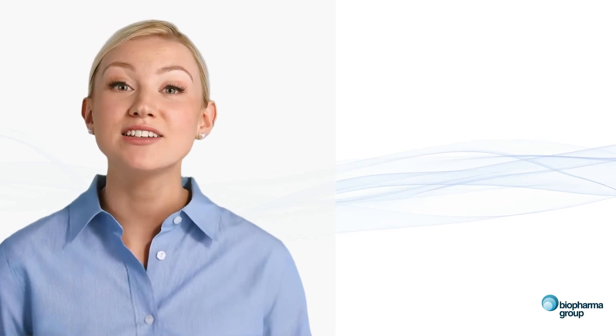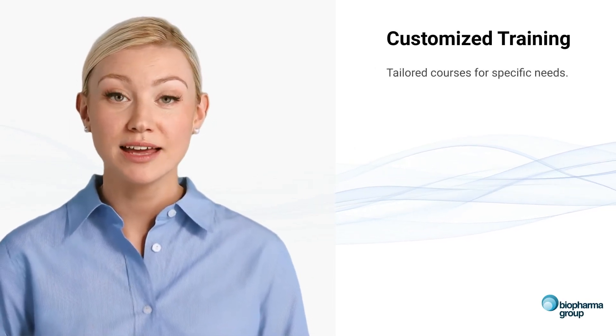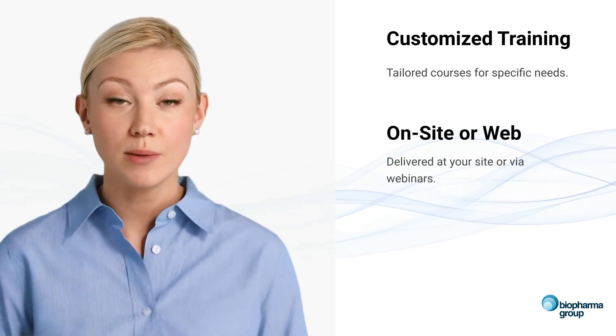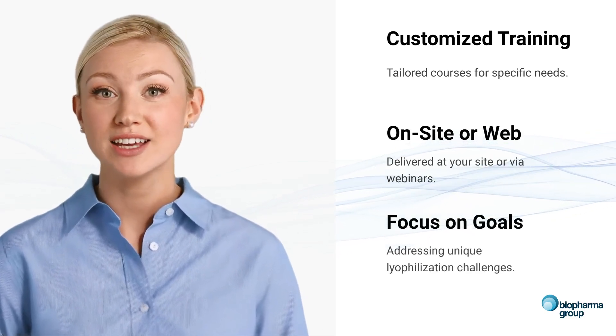For those with specific lyophilisation training needs, Biopharma Group offers customisable training options. These bespoke courses can be delivered at your site or via webinars, focusing on your team's unique lyophilisation challenges and goals.